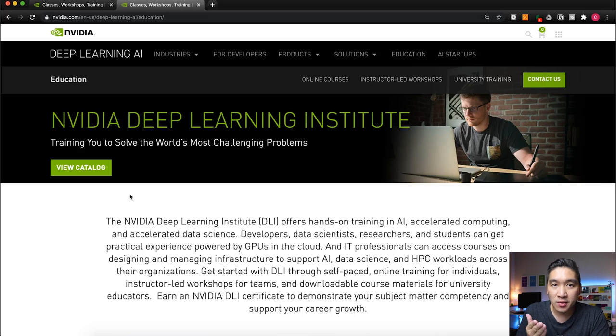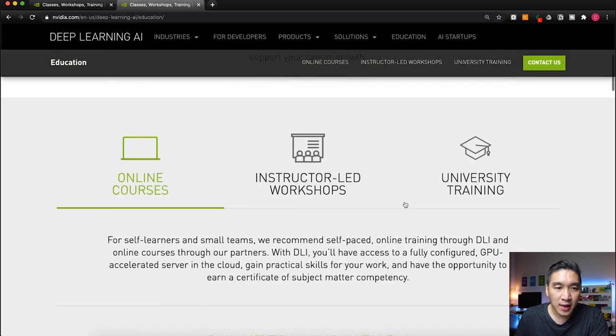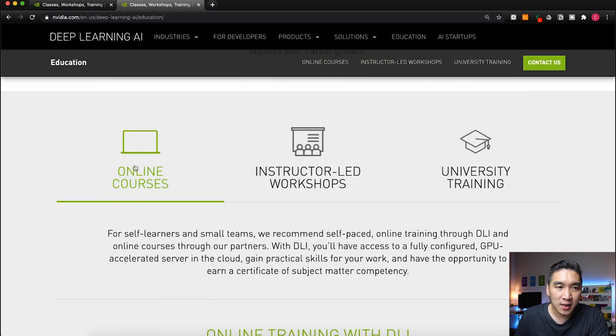The links to this website will be provided in the video description. So here is the website of the NVIDIA Deep Learning Institute. As you can see, you can take online courses provided by the NVIDIA Deep Learning Institute, or you could take some instructor-led workshops or university training.